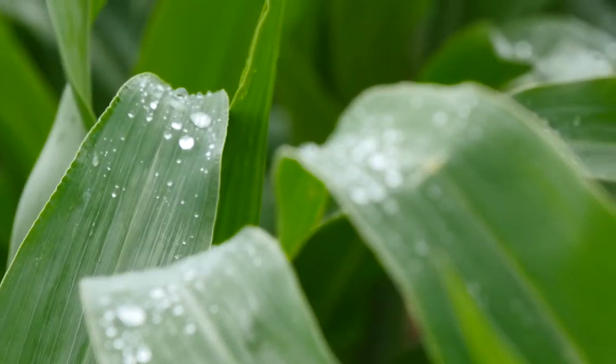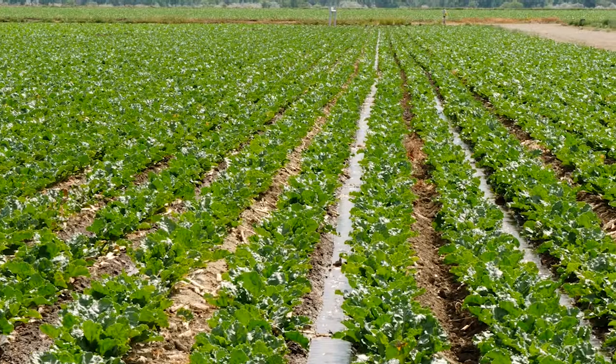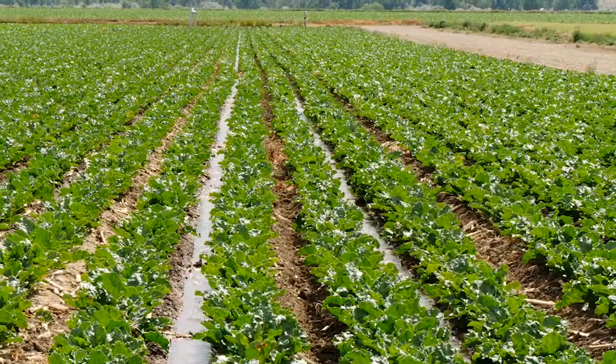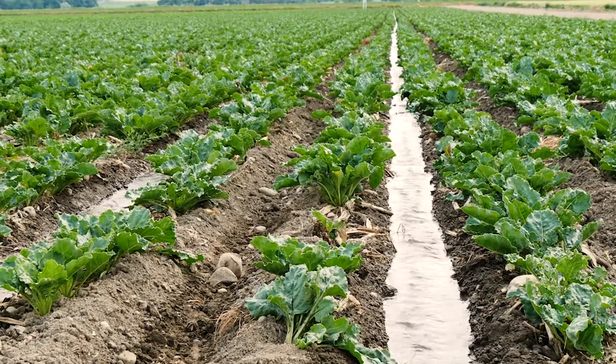We've done soil sampling forever. Since we've started no-tilling, our soil organic matter has gone from a little over two percent to almost three and a half percent.